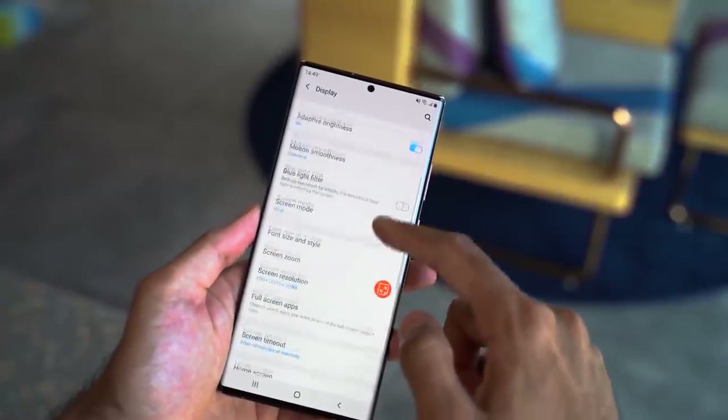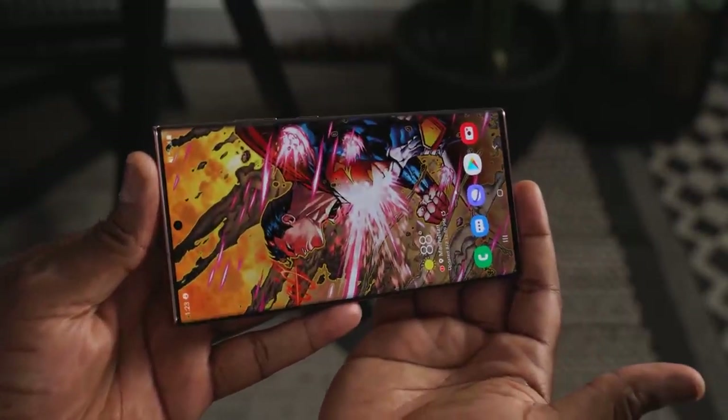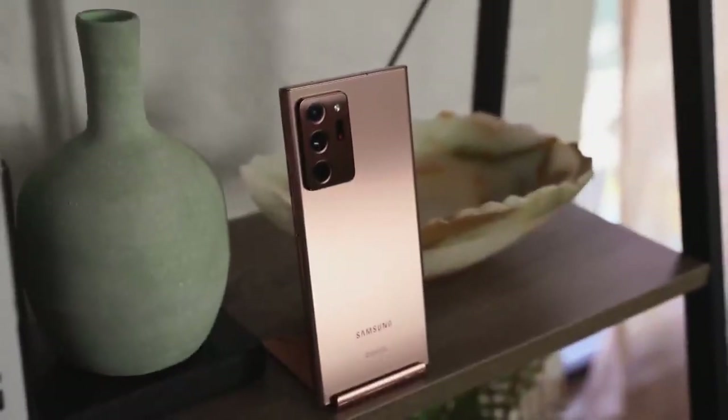This is an adaptive display, which means when you're reading a magazine it runs at about 10Hz, when you're watching a movie it's at 24Hz, and when you're gaming you can go all the way to 120Hz. The touch sample rate is 240Hz, so you'll feel very smooth motion. It's also one of the first devices to have Gorilla Glass 7 on both the front and the back.